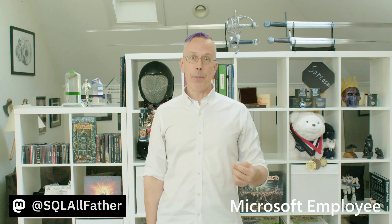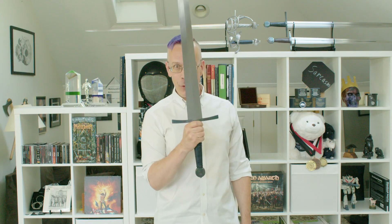Hey, this is Matthew with BIPolar. In today's data culture video, we're going to talk about how Power BI and other self-service business intelligence tools can be like a two-edged sword. I hope you'll join me.